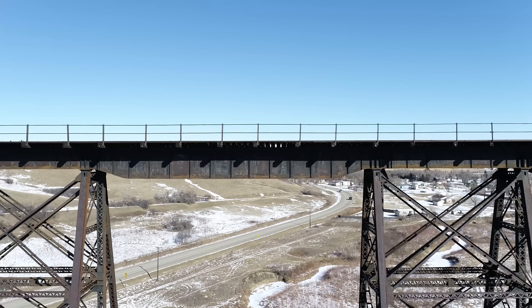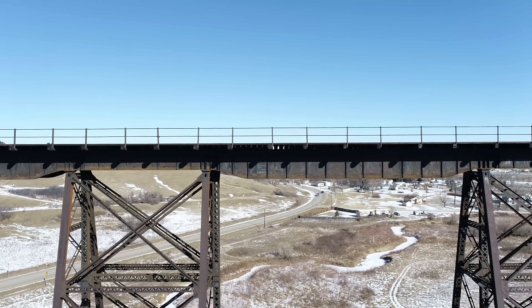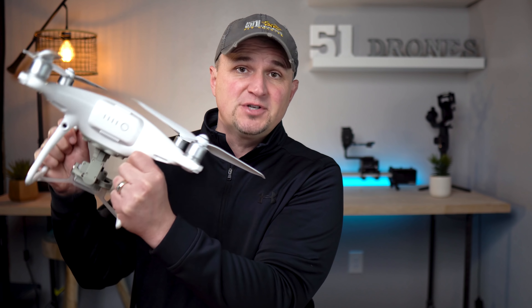For flight number three, I drove out to a train trestle I've been flying at for three years. I wanted to see if I could get cinematic footage using 4K at 60 frames per second. But I had quite a bit of trouble with the obstacle avoidance — every time the drone was facing the sun, the obstacle avoidance warning would go off. Turning 30 degrees either way stopped it, but anytime I was flying toward the sun, that beeper kept going off, and I was also getting a screen warning saying ambient light was too weak for obstacle avoidance.